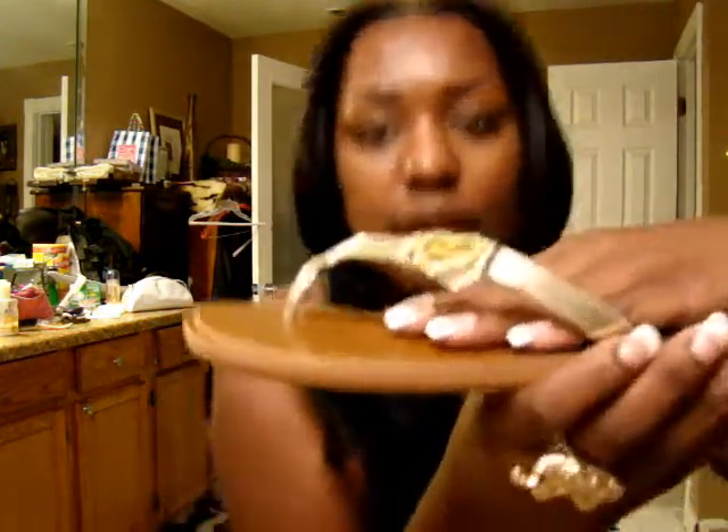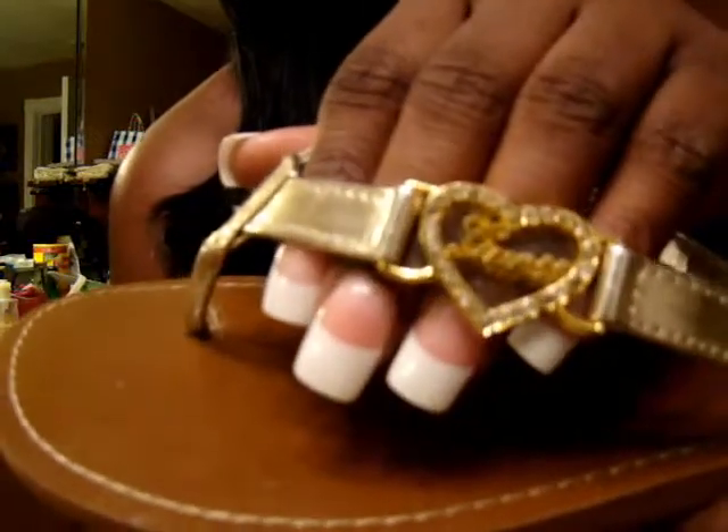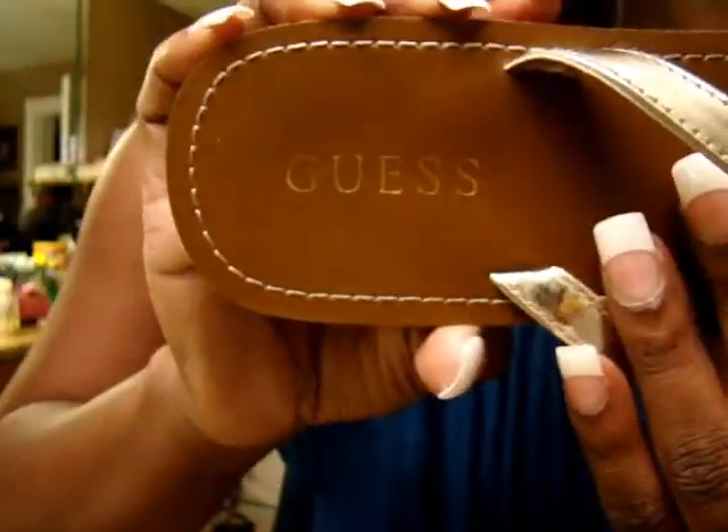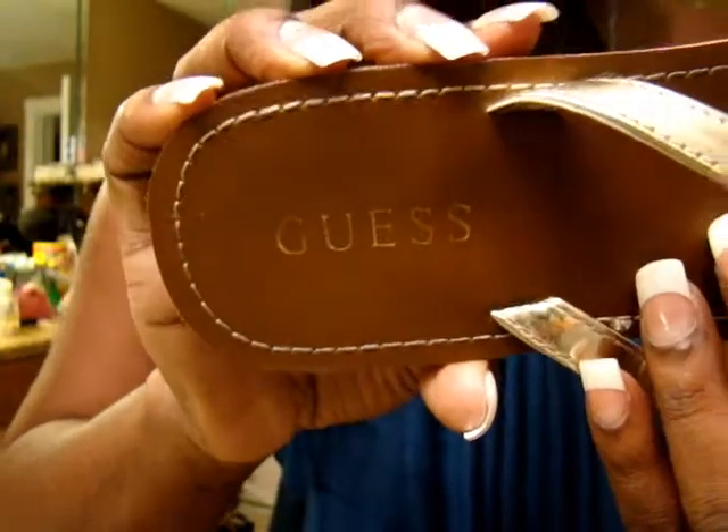The shoes I'm wearing I just purchased from Ross. I can't even remember how much they were. They are from Guess, and I think I got these in a size 8.